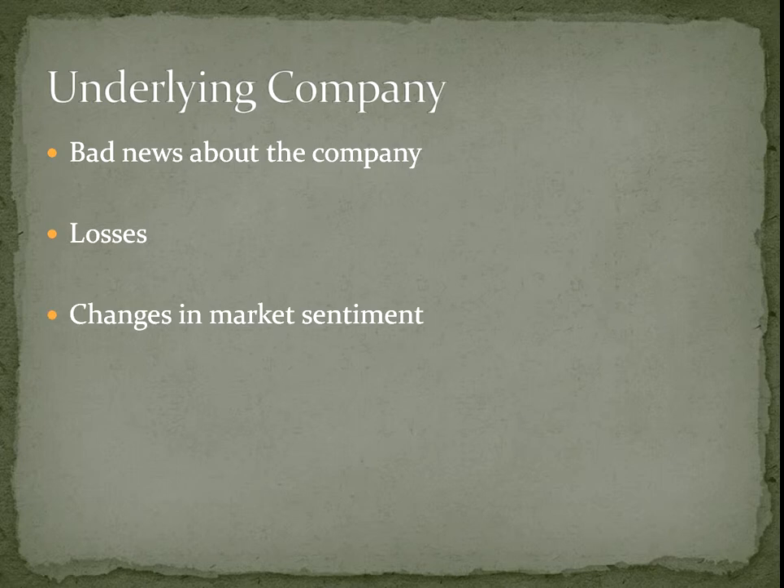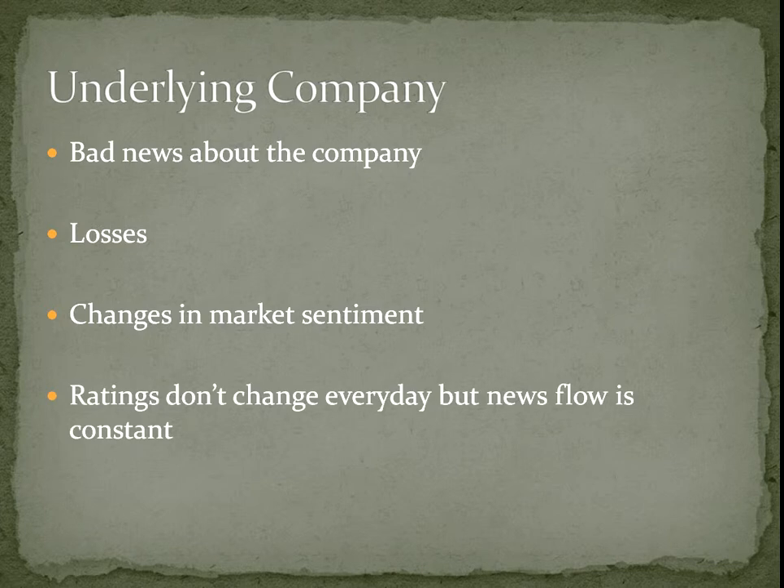Changes in market sentiment also matter. If a certain industry falls out of favour, that can drive down the price of bonds, whereas if people are very happy with a sector and think it has great future prospects, they're going to lend to it at a cheaper rate, meaning the price of those bonds could go up. It's also worth bearing in mind that ratings don't change every day but the news flow is constant. So although a bond hasn't been re-rated, if really bad news comes out about the company, the rating you're seeing may not reflect the real situation — there is a delay between news and ratings.